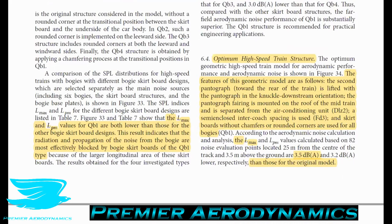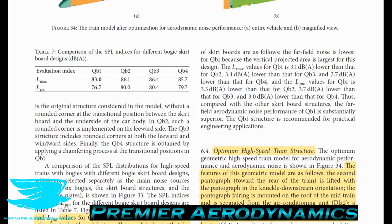The results indicate that the irradiation and propagation of noise from the bogey are most effectively blocked by plain bogey skirt boards with no rounding.